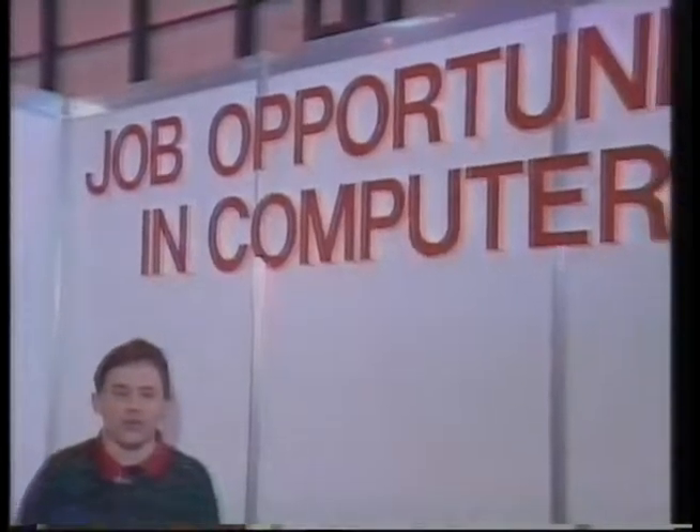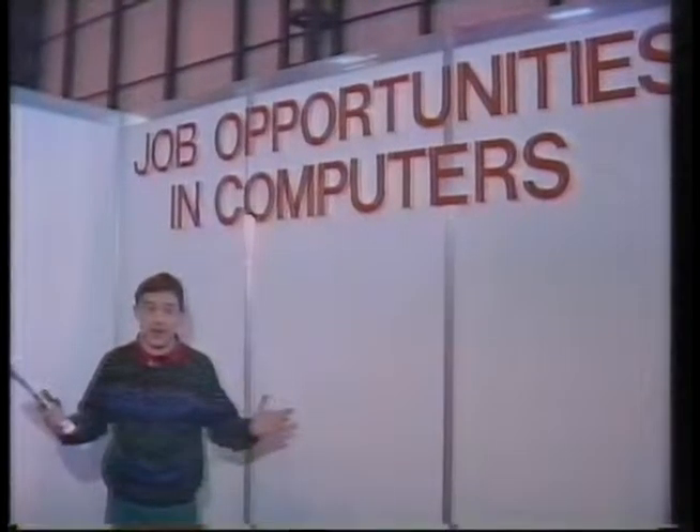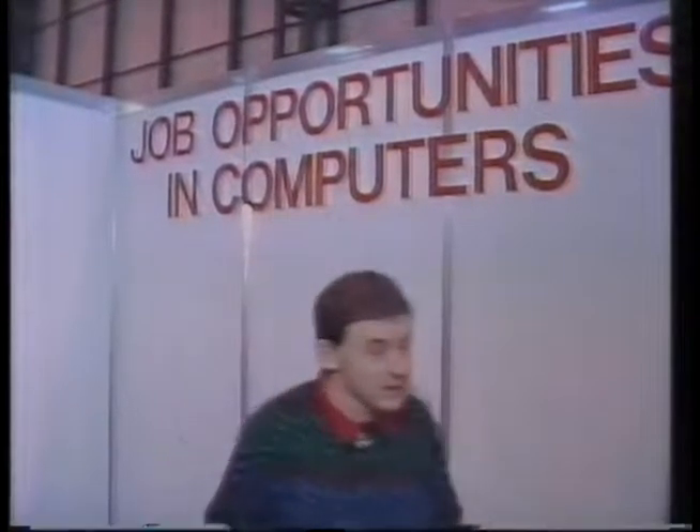Job opportunities in computers. Well, this will be of interest to computer graduates. How do they get in? Now this is the discovery.